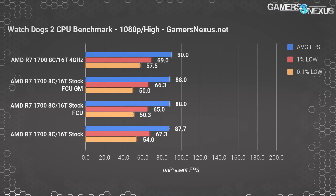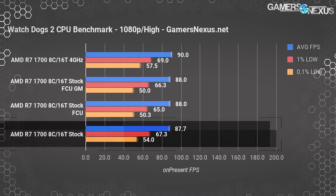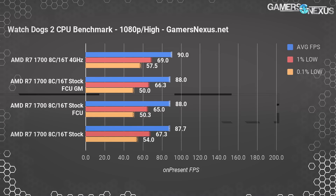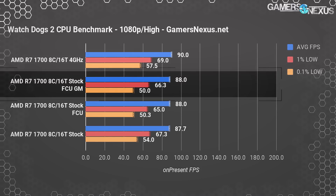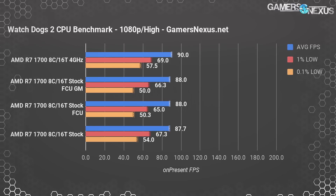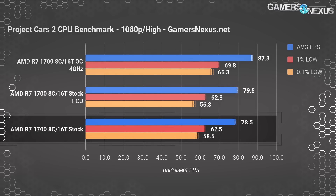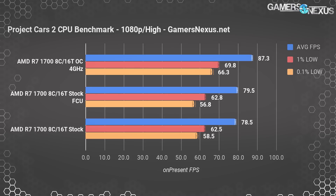Watch Dogs 2 plotted the CU R7-1700 test at 87.7 FPS average when retested, with a 1% low at 67.3 and 0.1% lows at 54. The FCU test had us at 88 FPS average, and game mode also had us at 88 FPS average. Standard deviation is about 0.9 FPS average, with lows deviating by about 1.2 and 1.5 FPS respectively. Project Cars 2 at 1080p plots our 1700 stock CPU from the previous Creators Update at 78.5 FPS average with lows at 62.5 and 58.5. FCU had us at 79.5 with lows at 62.8 and 56.8. Standard deviation is about 0.6 FPS average, 0.7 1% lows and 2.6 FPS 0.1% lows.